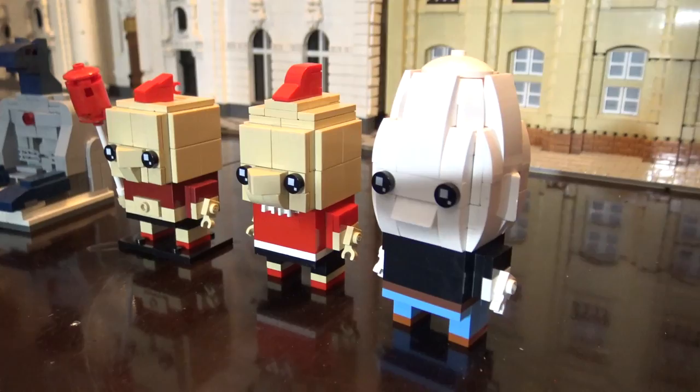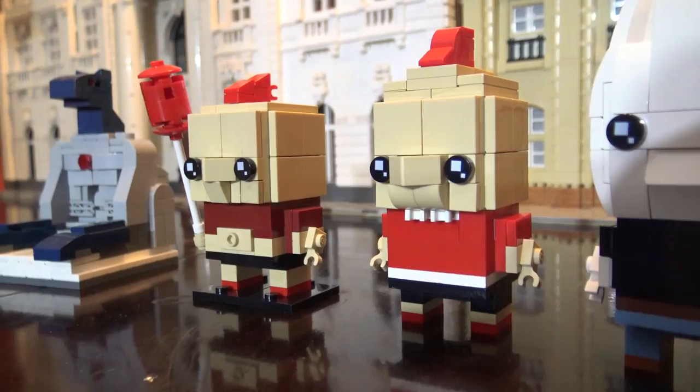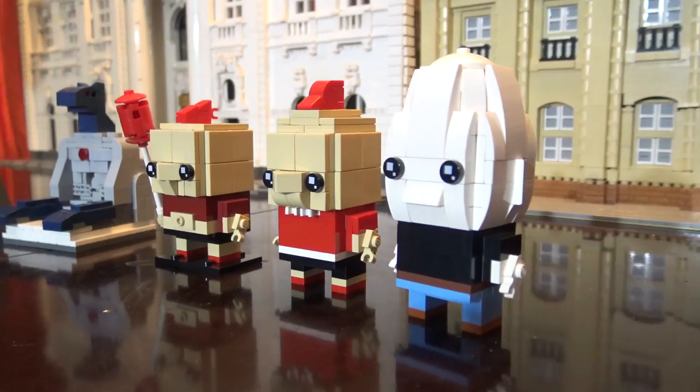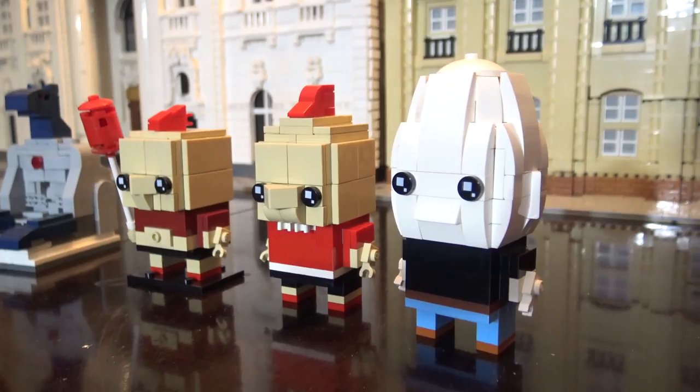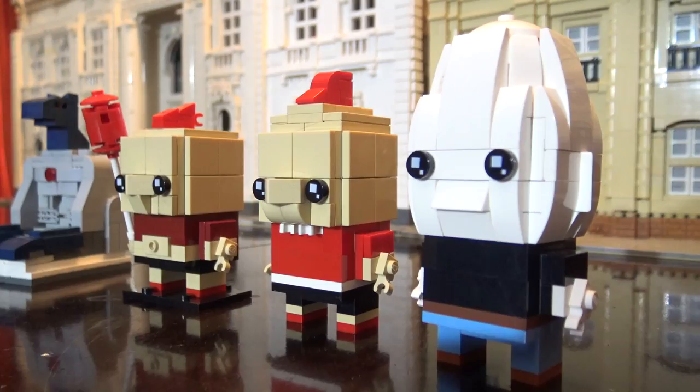And then you've got some Brickhead-style characters here. These are from a famous cartoon character from a Chilean comic book that is well known throughout Latin America — Condorito, which means Condor Man — along with his nephew Coné and his best friend Huevoludo, which means Hard Boiled Egg. I just built those for fun once and kept them because they turned out pretty nice.